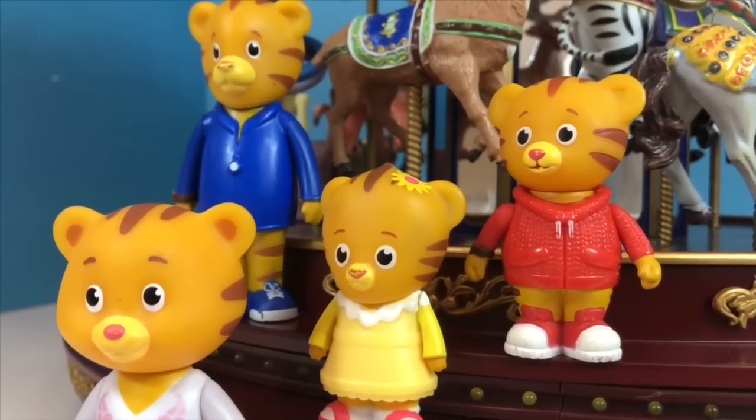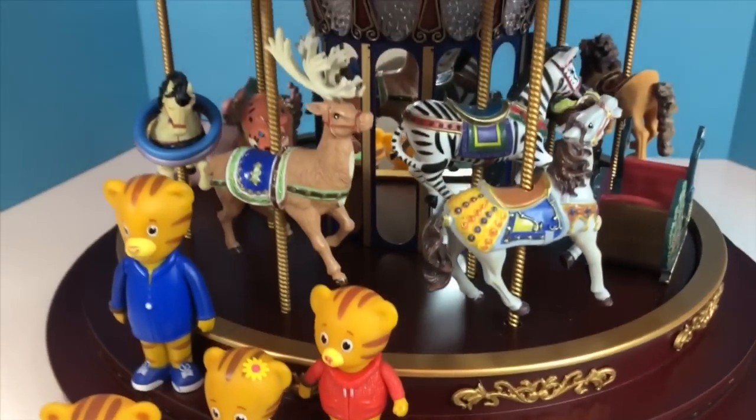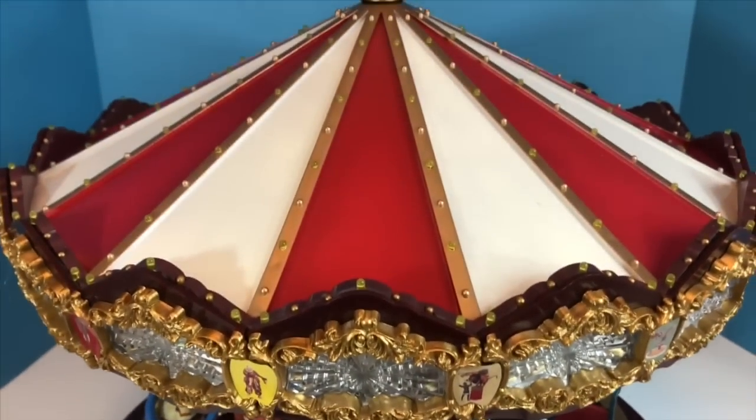Hello and welcome to Tiny Treasures. Daniel Tiger Toys are visiting our Mr. Christmas Light Up Musical Carousel.